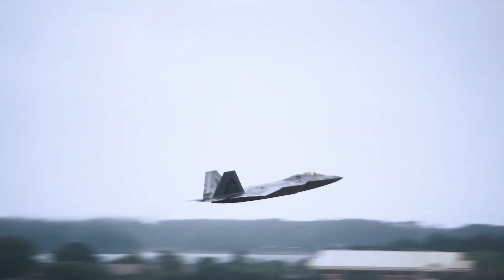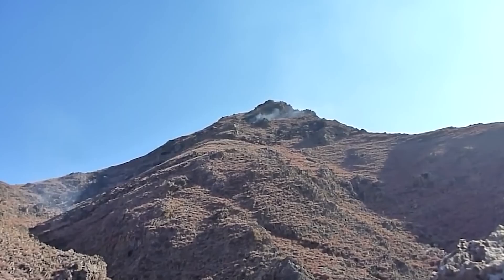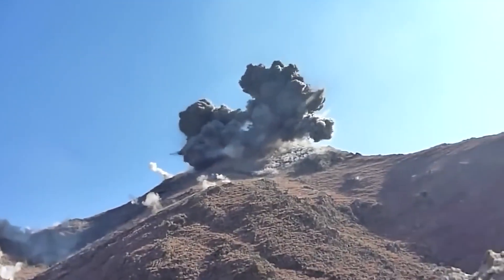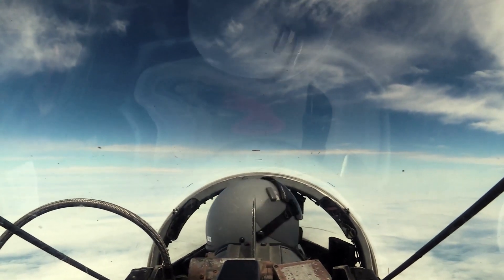As a stealth air superiority fighter, the F-22 is equipped with a combination of air-to-air and air-to-ground missiles, tailored for its role in securing control of the airspace and engaging ground targets when necessary.